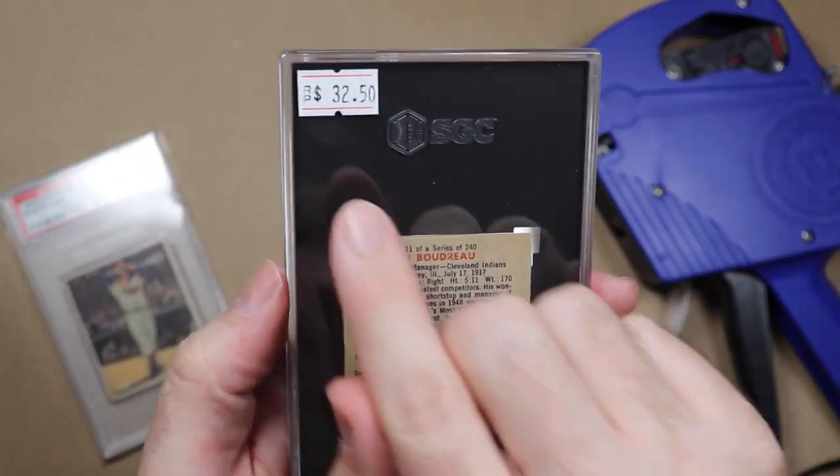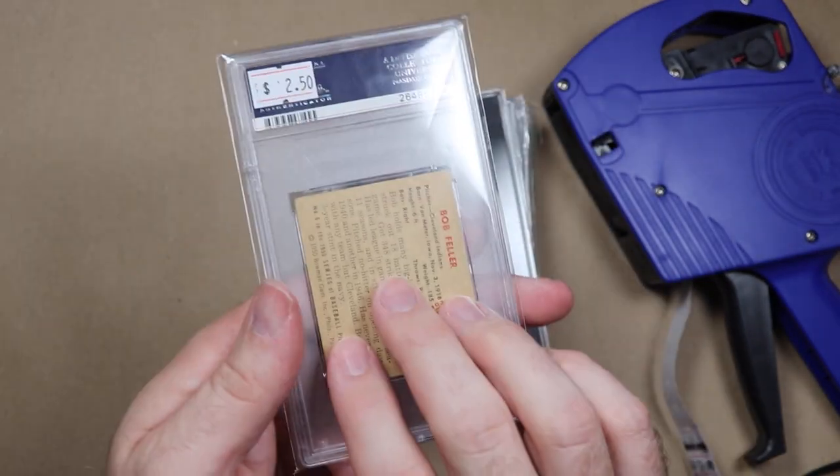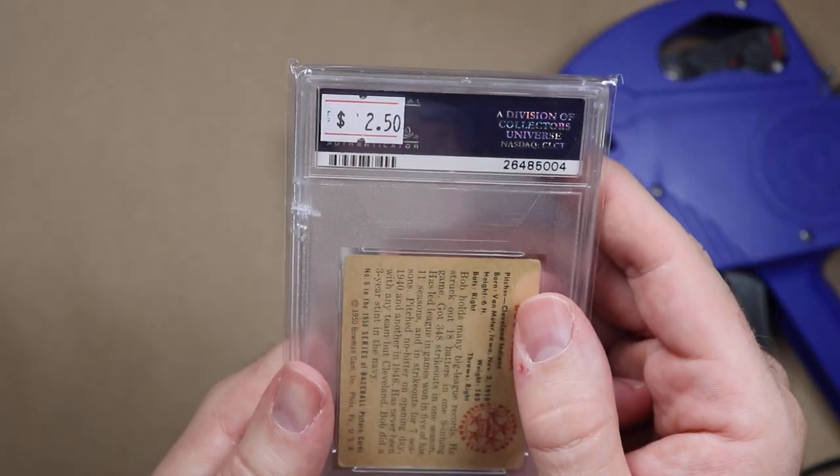I paid $32.50 for this raw '49 Bowman Lou Boudreau and then had it slabbed. And I paid $2.50 for this 1950 Bob Feller.